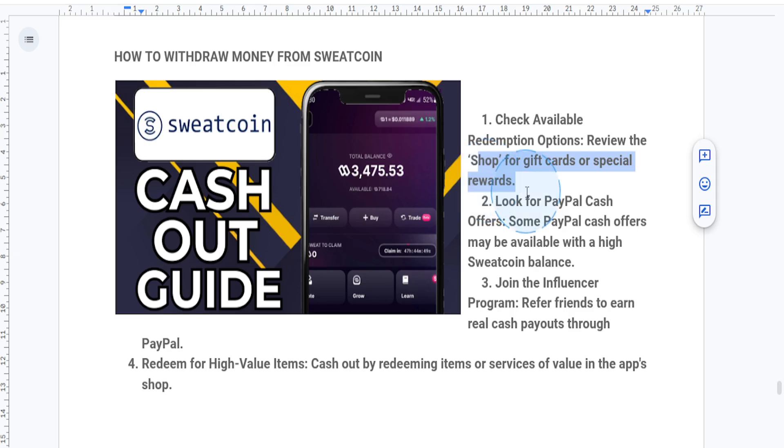One of the few ways to actually withdraw actual cash is by looking out for special PayPal cash offers in the app. These offers sometimes become available for high amounts of Sweatcoins, so keep an eye on the shop or marketplace section in the app.